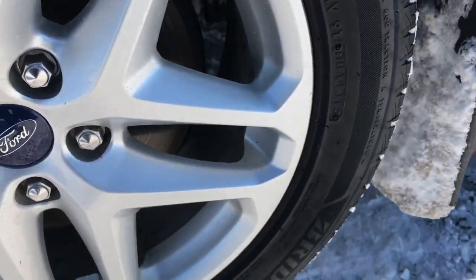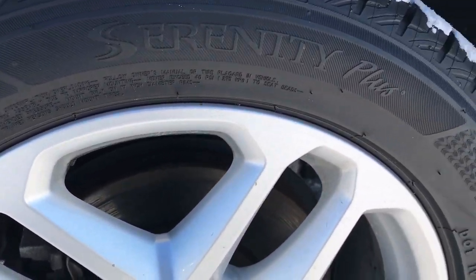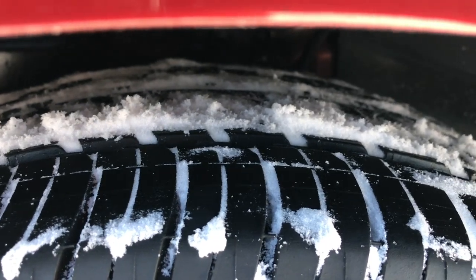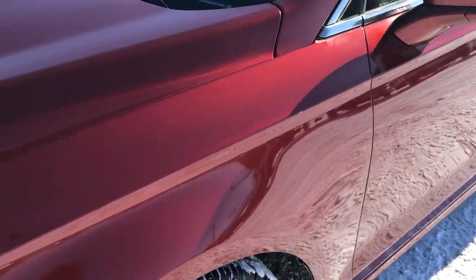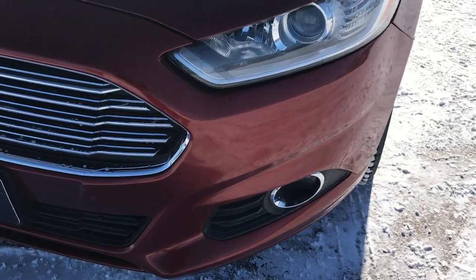It has Bridgestone Taranza 235 50R17 tires on the 17 inch factory painted alloy rims, and these tires have a lot of tread left — close to 60 to 70 percent. Bridgestone makes a really nice tire as well. It has the projector lamp headlamps and the factory fog lights.